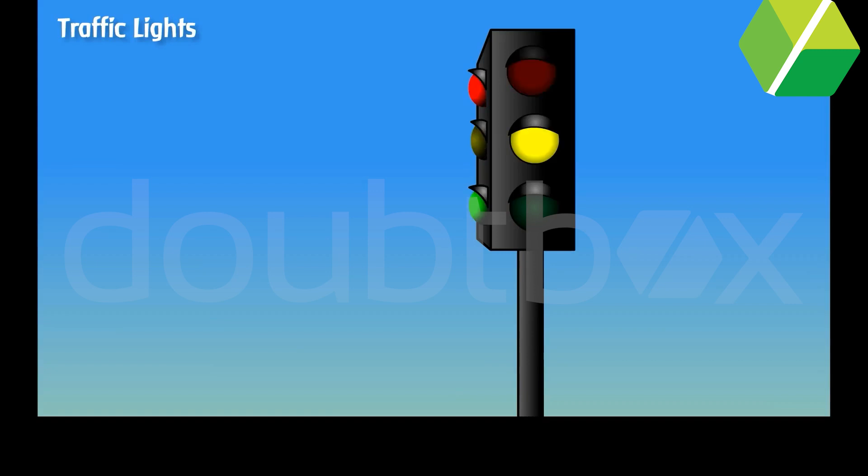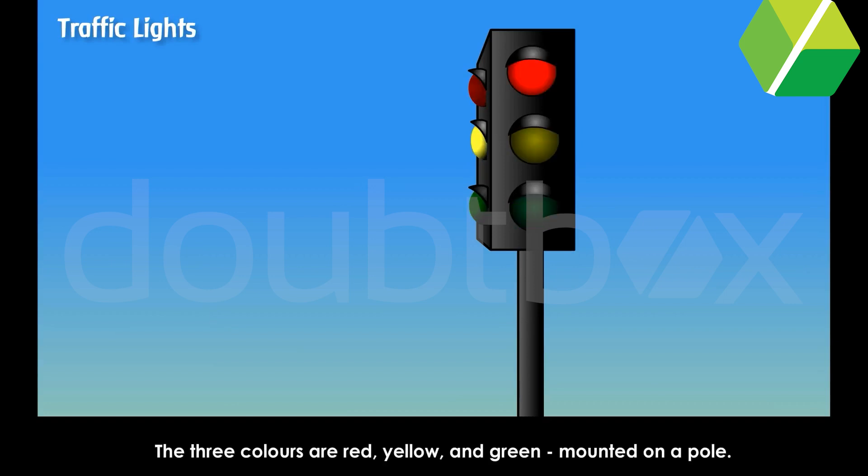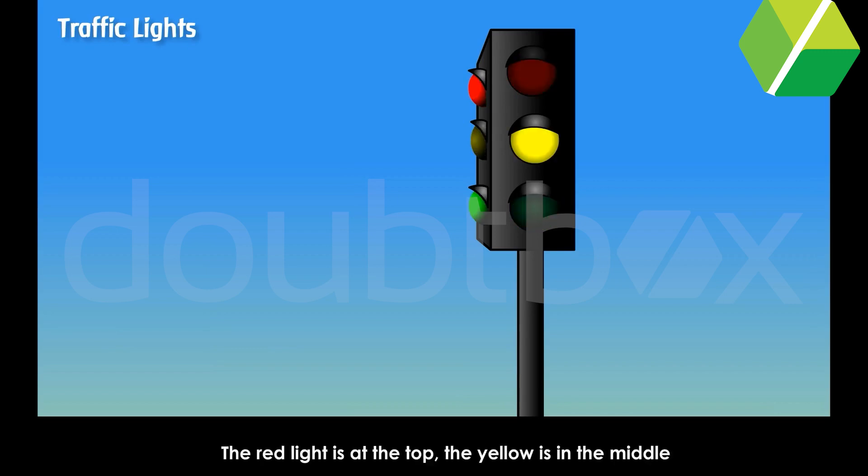Traffic lights. There are three light signals in the traffic light box. The three colours are red, yellow and green, mounted on a pole. The red light is at the top. The yellow is in the middle and the green one at the bottom.